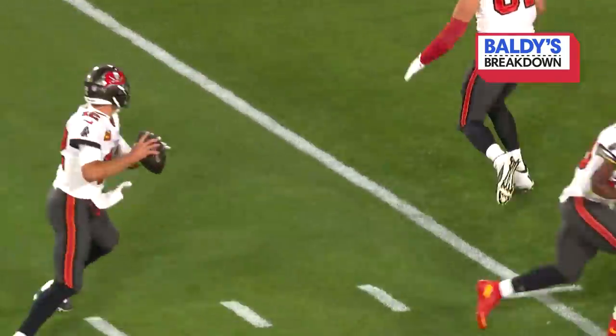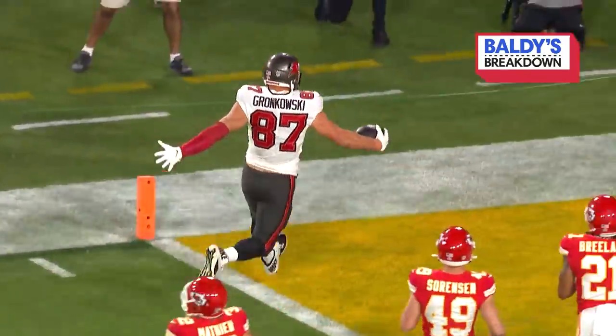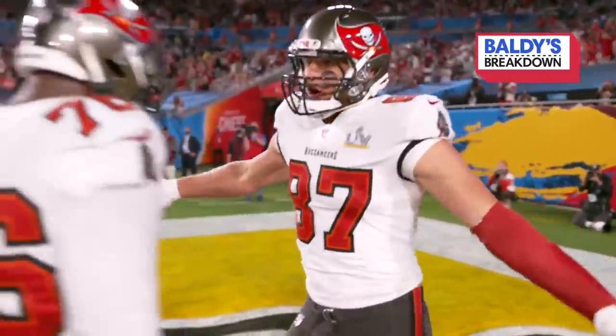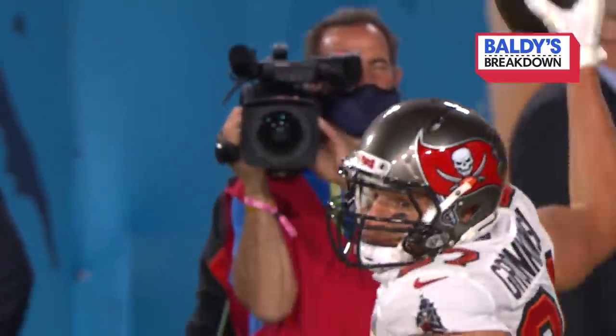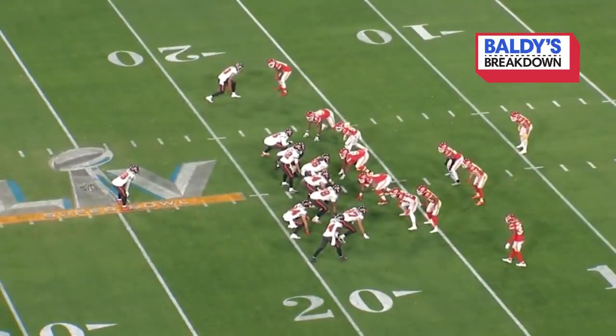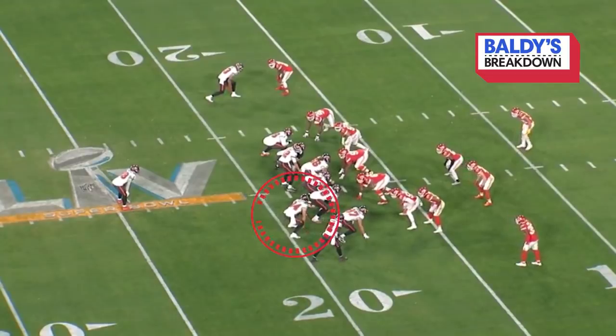Here's Brady's pass — it's Gronkowski! Back again! The biggest tandem for touchdowns now in postseason history. Here's the second touchdown catch — you go up 14-3. And on the play, the camera breaks — Gronk goes in motion.